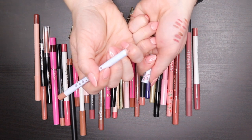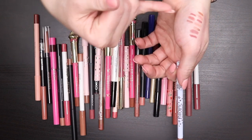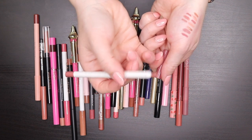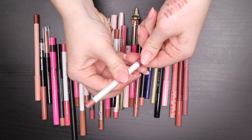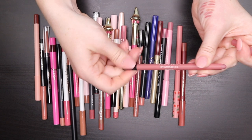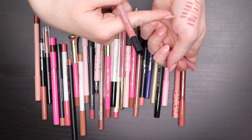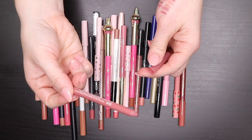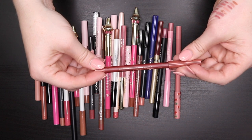I tend to gravitate towards tans and pinky nudes rather than straight browns. The ColourPop Lippy Pencil in Avi is an interesting brown-pinky shade — keeping it. The Huda Beauty Lip Contour in Muted Pink is one of my favorite shades — I love that it's retractable so I don't have to worry about sharpening it. The ColourPop Lippy Pencil in Over the Liner is a little darker and more pinky than brown — keeping it for now.